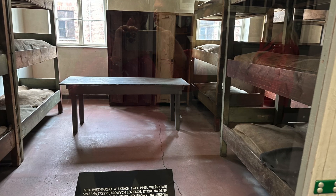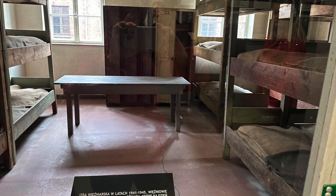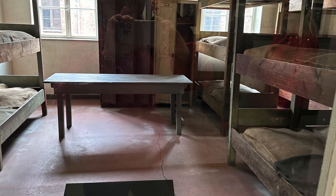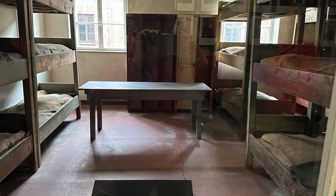Here is a typical interior of a prisoner's room. Each barrack had about 36 wooden beds, and prisoners had to huddle five or six of them on each wooden plank. One barrack contained around 500 people.